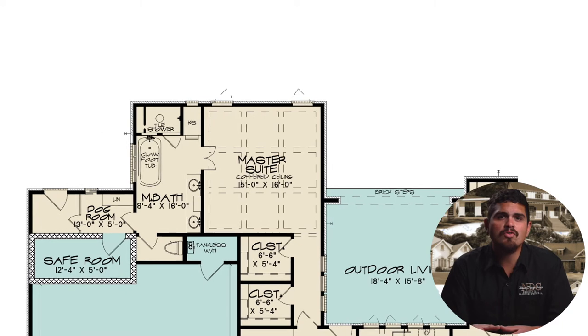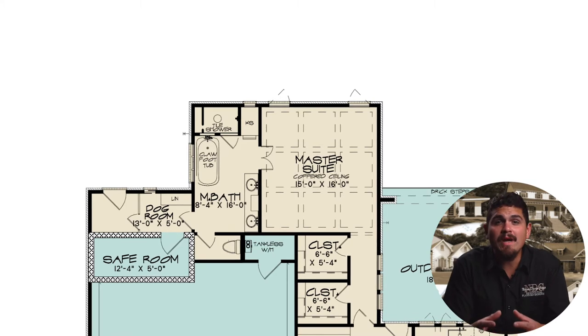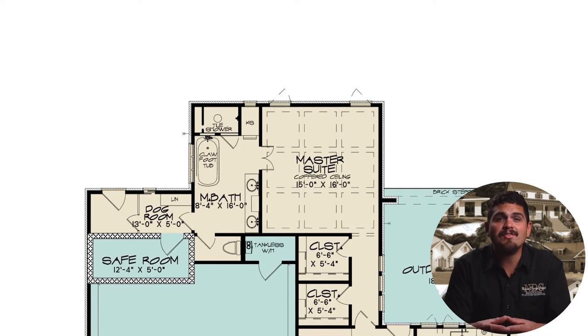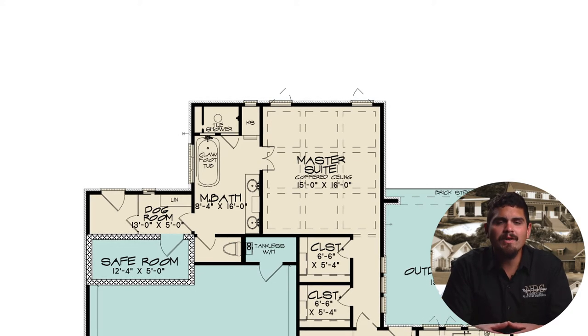Beautiful French doors open into your private master bath on the left of the master suite. An enclosed tile shower awaits to ready you for the day's next events. With room for a clawfoot bathtub, the master bath is designed for self-care and relaxation. A dual sink vanity provides plenty of space for hygiene products, and the toilet is enclosed for additional privacy.